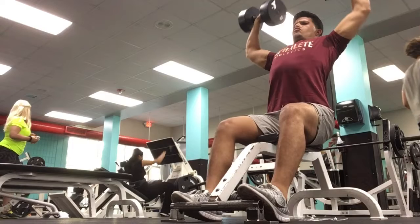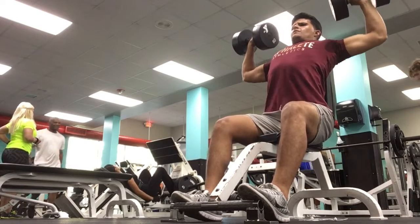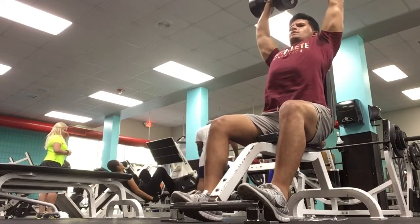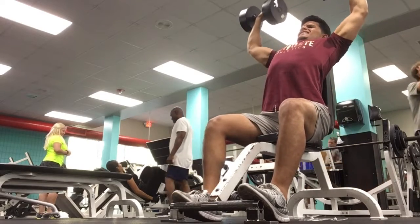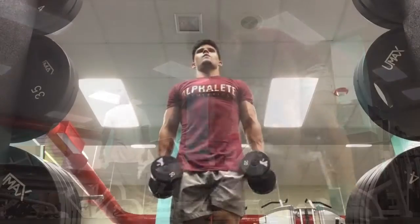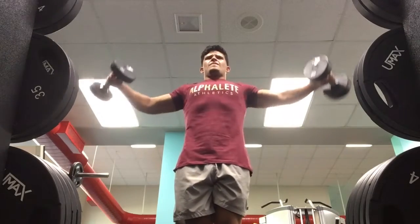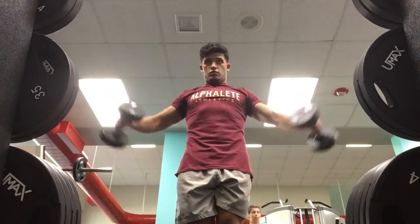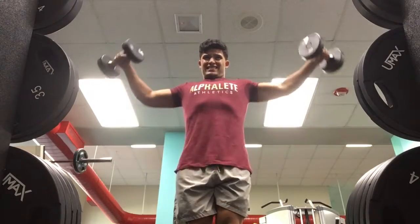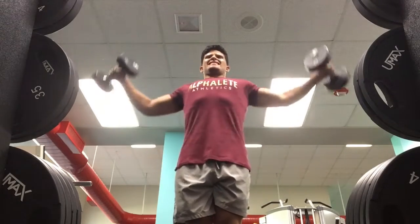When doing heavy dumbbell shoulder press, I really recommend doing the heaviest weight you can for five to six reps, and make sure to kick your legs up to get the dumbbells into position — because if you're doing 60 pounds you can't just pick them up onto your shoulders, it won't work. Then we went to lateral raises — 12 reps, three sets, more of a volume exercise. I really like lateral raises and front lateral raises, which you'll see next.